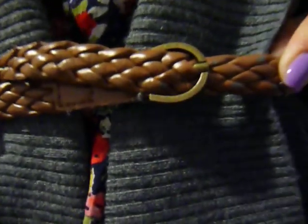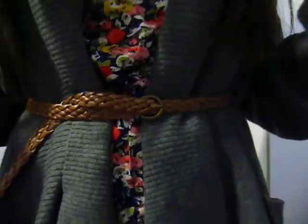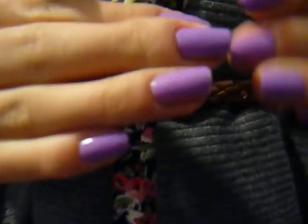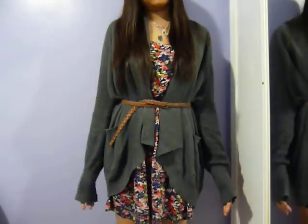First off, I have my brown braided belt from Forever 21. My dress is a floral dress, also from Forever 21. And my cardigan is just gray and knitted and it's from Plenty. My nails are Essie's Playdate — it's a purple lavender kind of color. I just belted it and it looks like this.